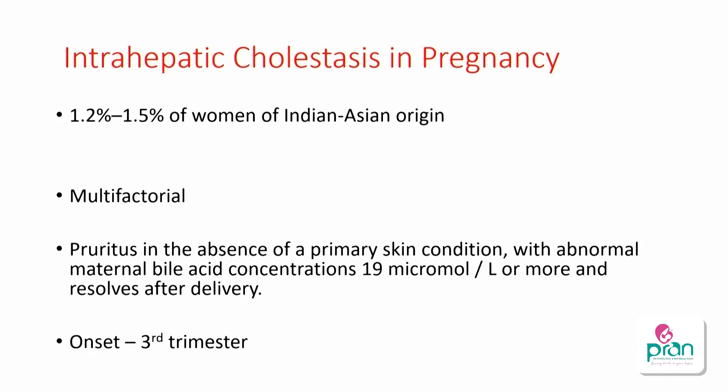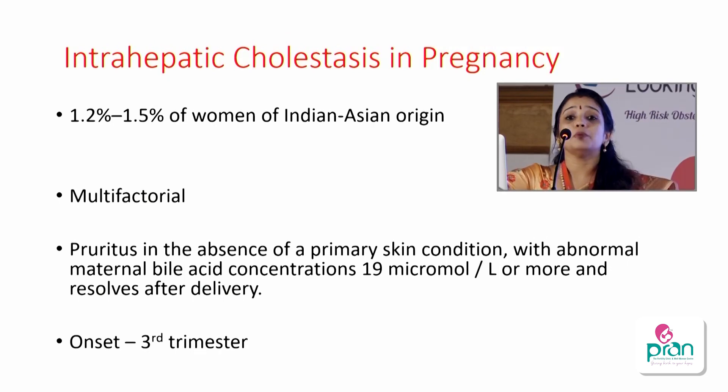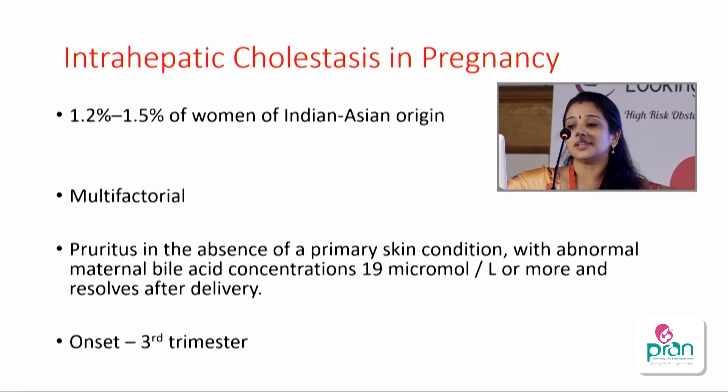Now the obstetric condition — intrahepatic cholestasis of pregnancy (ICP) — based on the recent RCOG guideline released in June 2022. Incidence is around 1.2 to 1.5 percent in the western population, slightly higher in Asian populations including Indians and Pakistanis. The cause is multifactorial — genetic factors, familial factors, and mutations to certain genes like ABCB4 which inhibit bile acid secretion. Bile acids get sequestered and cause itching, usually with onset after 30 weeks in the late second or third trimester.